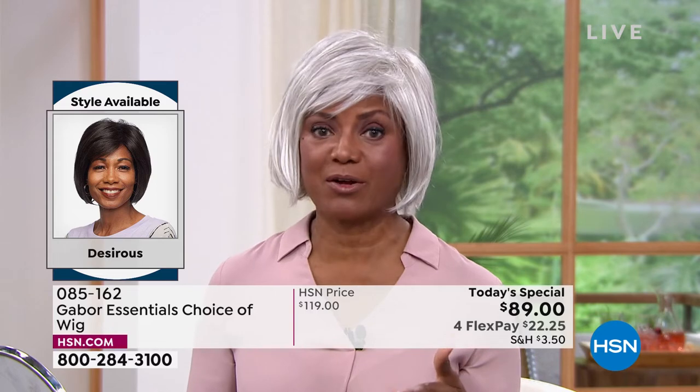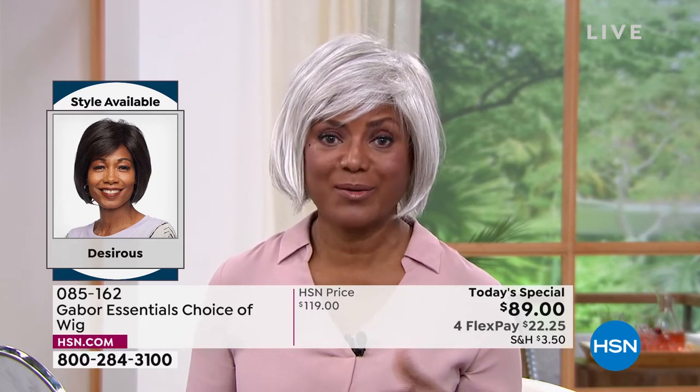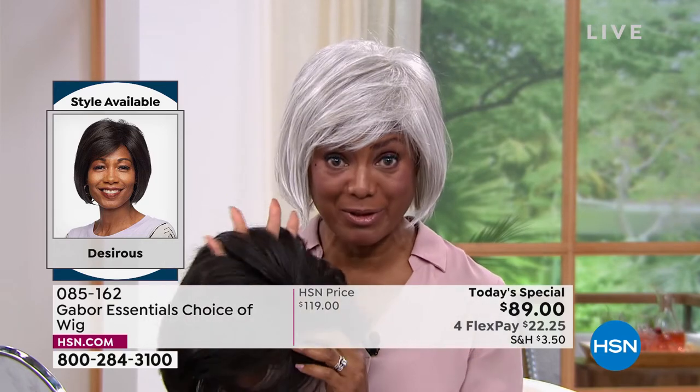It was just too much — an hour going there, an hour waiting, an hour back home, and then I paid all that money. I thought, this doesn't make sense to me. Let me just try a wig. I was hooked after that. So now I'm hooked on Gabor because I don't have to sweat in the wigs — I love the fact that they're breathable. I can wear them all year round, on the boat, going out to the park, in amusement parks.